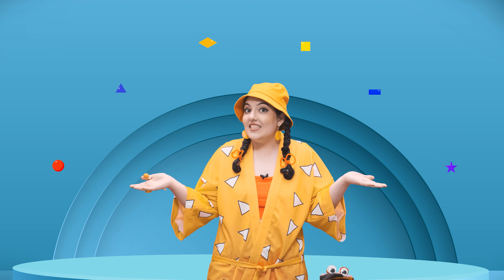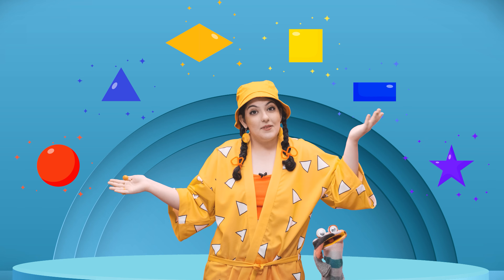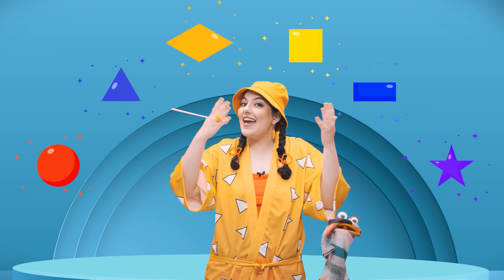Look around you. What do you see? Shapes here. Shapes there. Shapes everywhere.